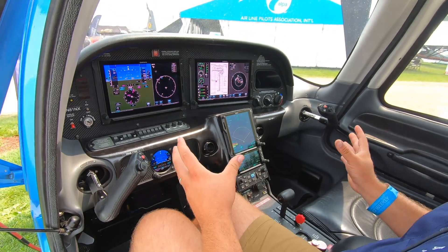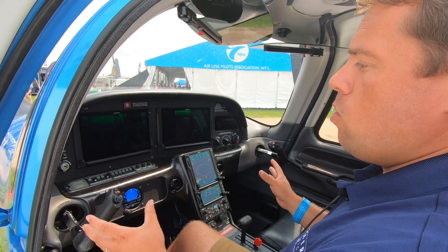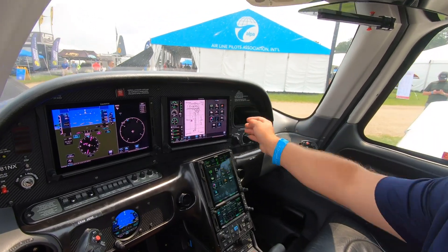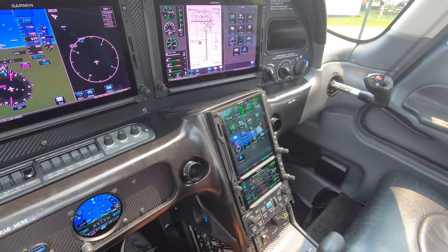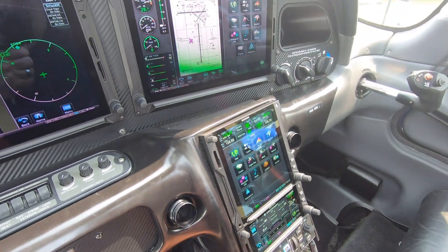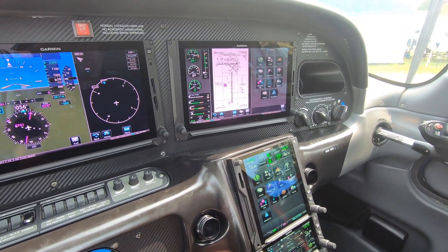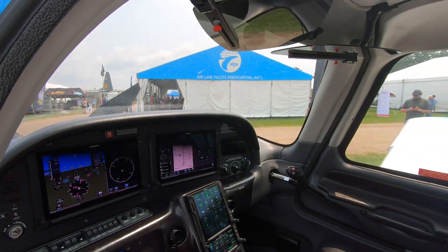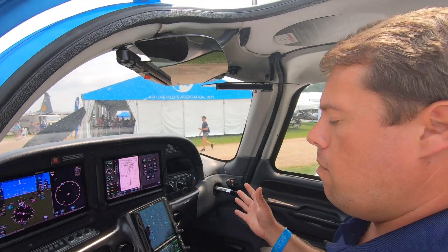Most of our customers learn to love the TXi system relatively quickly because the menu structure is almost identical to the GTNs. When you look at the icon layout and setup, it really makes it an easy transition for our existing GTN customers to get into a TXi-equipped Cirrus. A lot of them also opt to go with the Garmin autopilot.